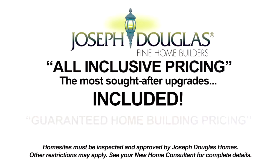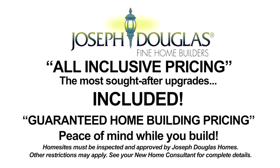Once you select your home design, the lot, and options, we will carefully calculate the total cost and give you a guaranteed price. This means no surprises, hidden costs, or cost overruns.